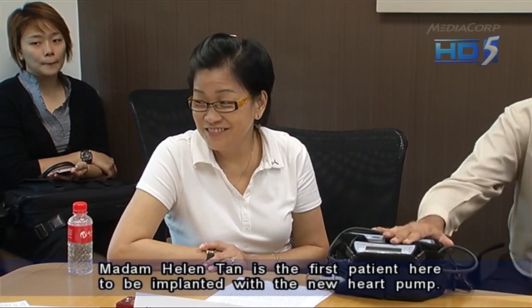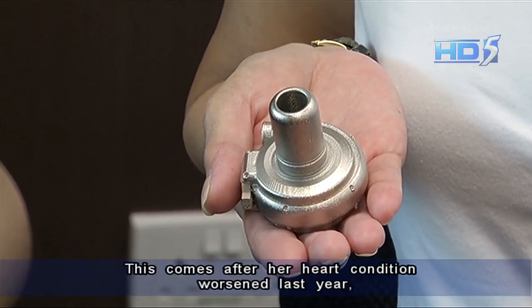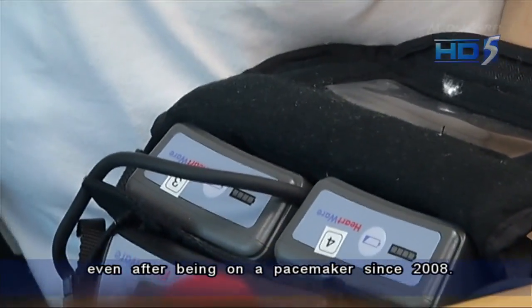Madam Helen Tan is the first patient here to be implanted with the new heart pump. This comes after her heart condition worsened last year, even after being on a pacemaker since 2008.